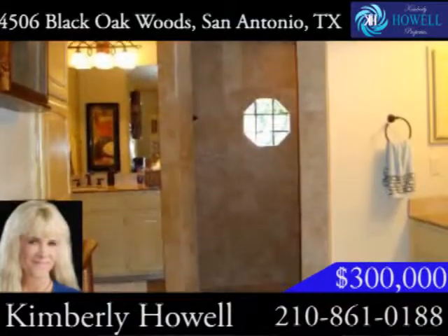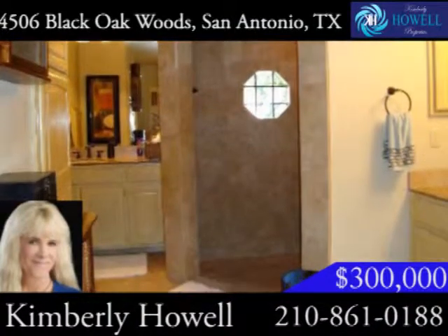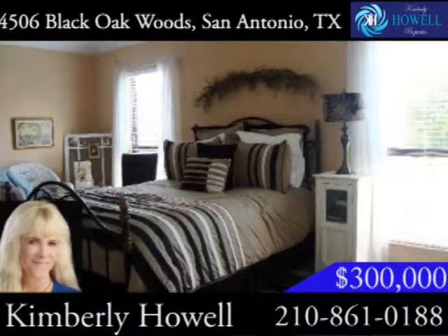The master bath features double vanities and a spa-like, oversized shower. Upstairs you'll find a loft, three bedrooms, and two bathrooms.